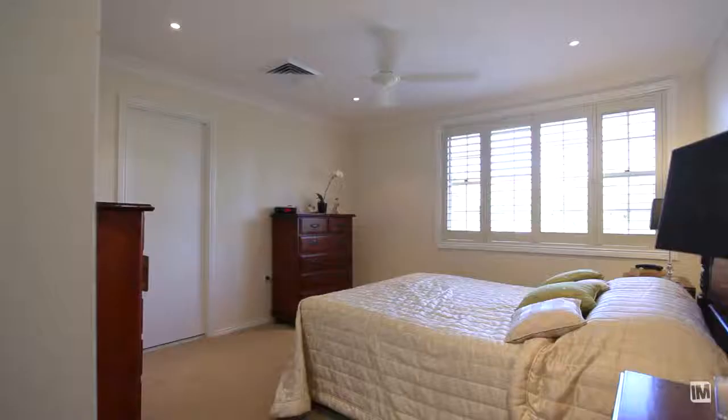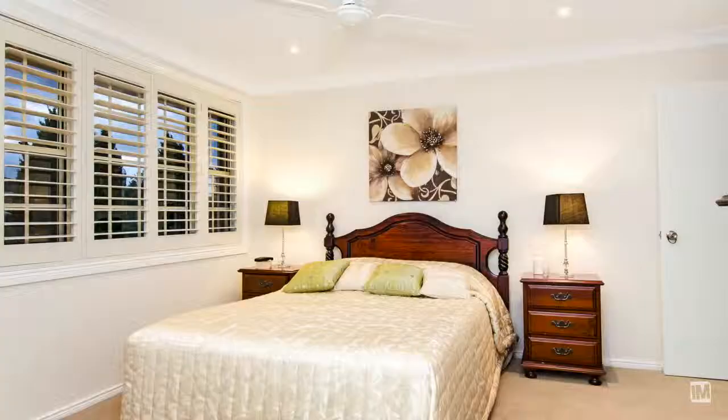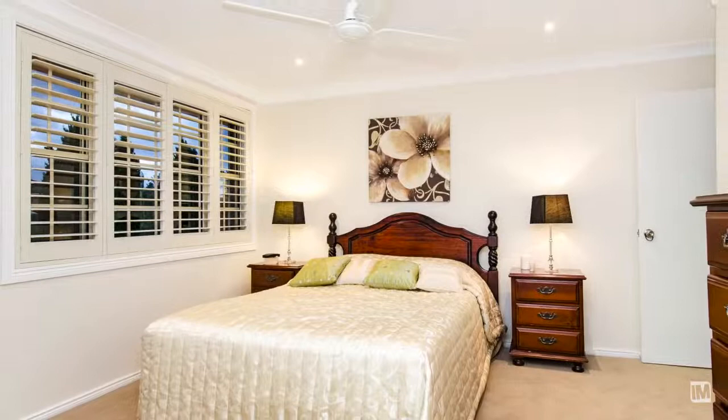Accommodation of the home provides for four bedrooms, all with built-ins, ceiling fans, plantation shutters adorning the windows, and the main bedroom featuring its own ensuite and walk-in robe.